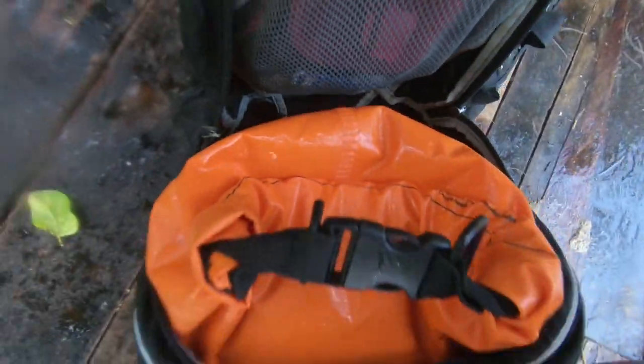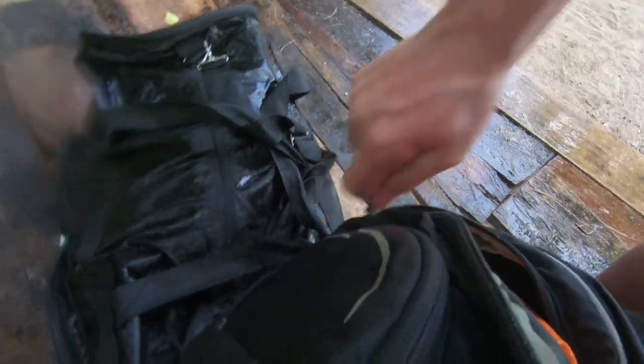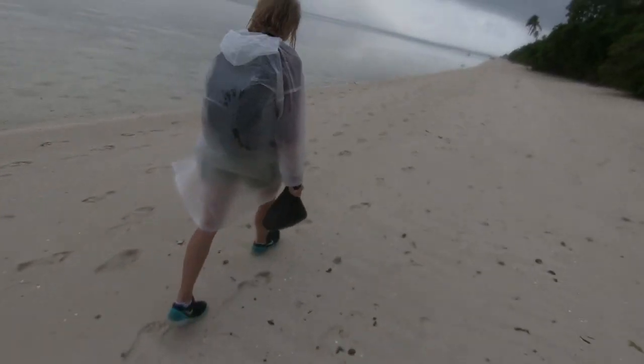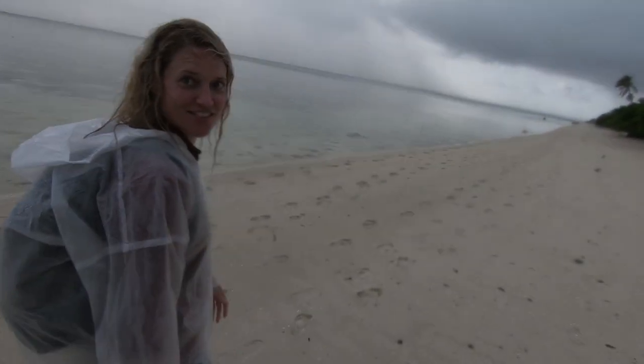The next one is dry bags — really important. My drone, which I use for all the aerial footage you saw in previous videos, I carry in a dry bag. Anything could go in one — a drone, a phone. You can also use a little Ziploc bag, which is great for phones. So if you're in a dugout canoe or it's raining and you're wearing a poncho, make sure you have a dry bag as well. You can buy them in different sizes.